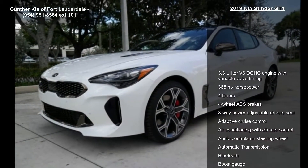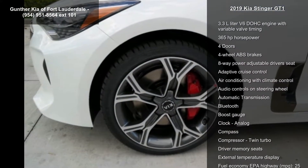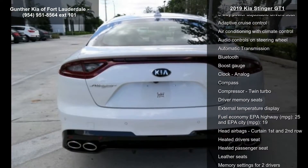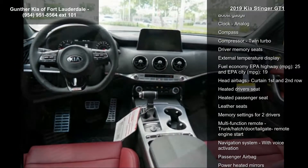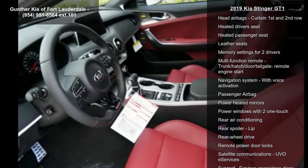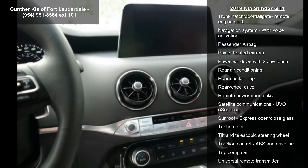Enjoy these notable features: 3.3L V6 DOHC engine with variable valve timing, 365 horsepower, 4 doors, 4-wheel ABS brakes, 8-way power adjustable driver's seat, adaptive cruise control, air conditioning with climate control, audio controls on steering wheel, and automatic transmission.